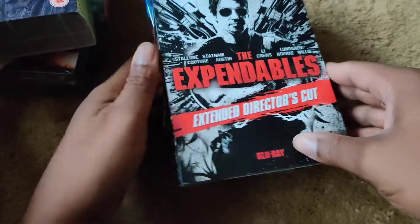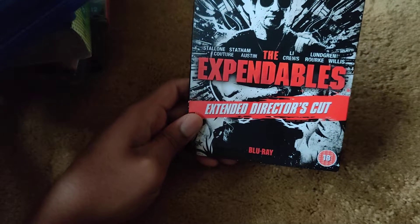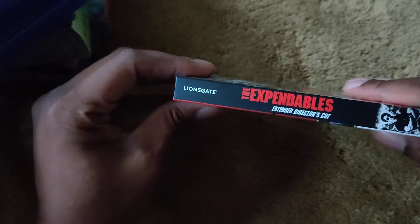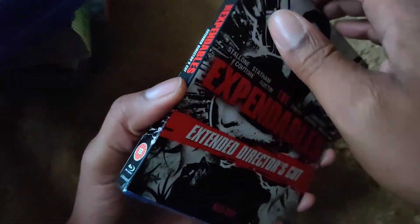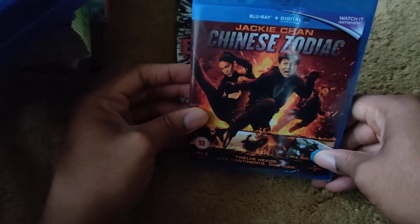Other stuff I got at reduced prices: I got The Expendables extended director's cut. I haven't heard many good things about it, but here's the front and the back. I look forward to checking it out. It's the same artwork inside as on the outside.